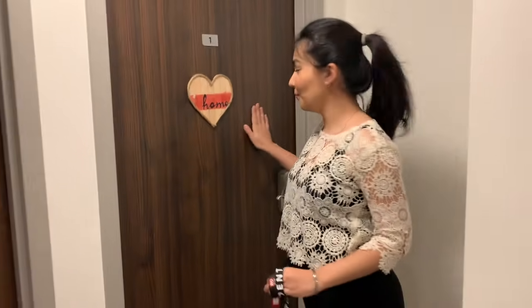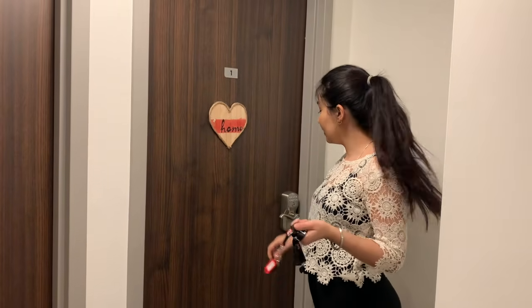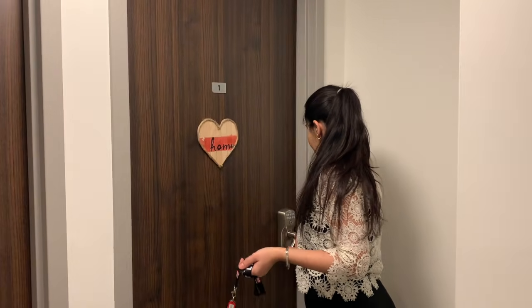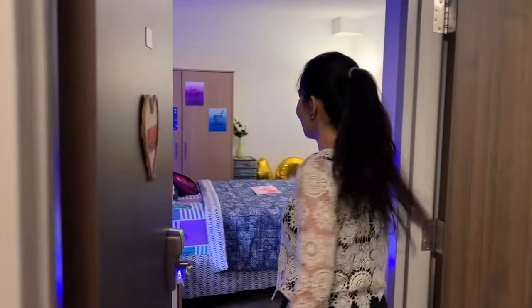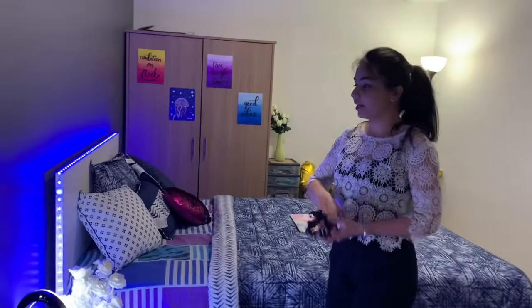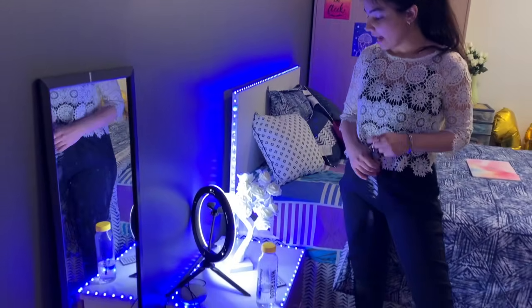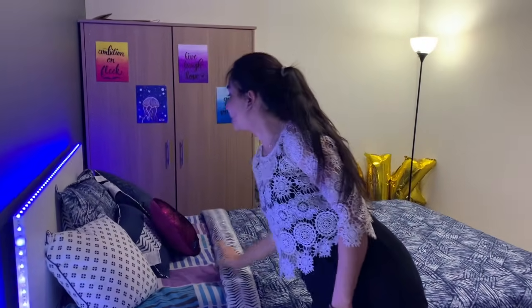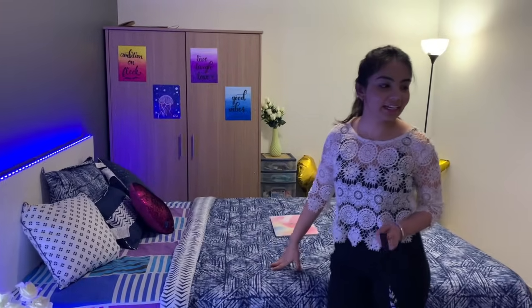And now let's go to my bedroom. I don't need to use any keys because I have a passcode — let me enter my passcode. Okay, my room is now open, so welcome to my room! I got these lights from Amazon. I have a double bed, and on this side here is my study table.